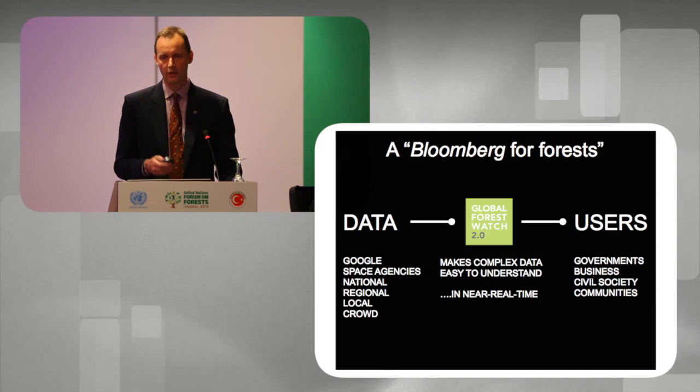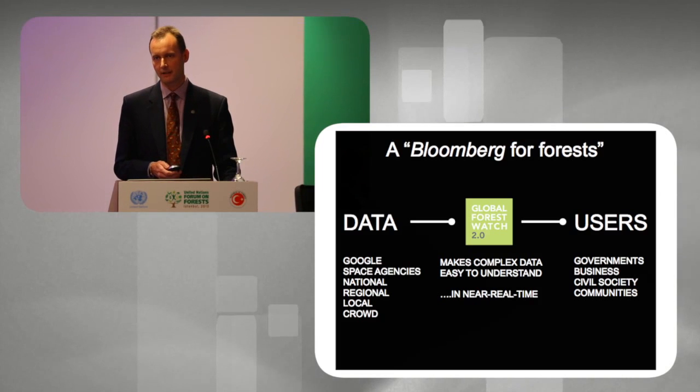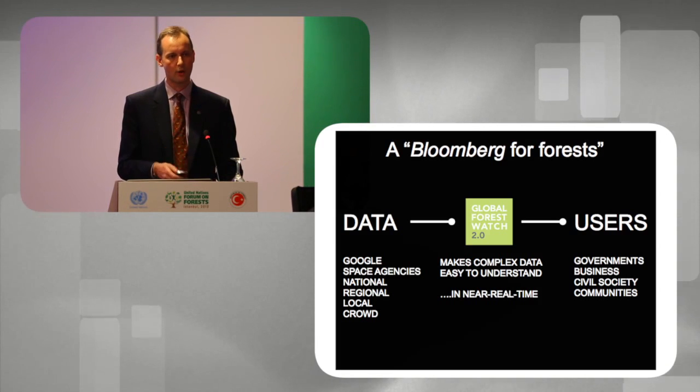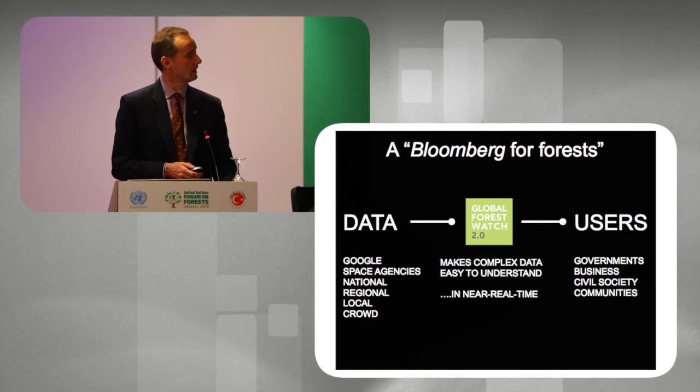Experience has shown that in order to promote sustainable forest management and reverse deforestation, we need up-to-date, transparent, consistent, and reliable information. The simple vision for Global Forest Watch 2.0 is to take that complexity, make it simple, accessible, and easy to understand, and ensure that it is updated very frequently.